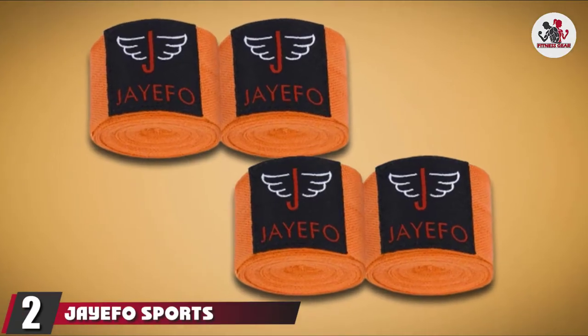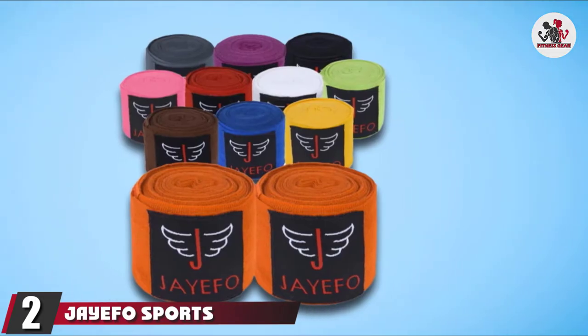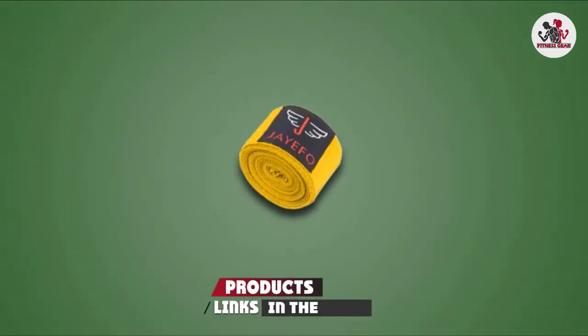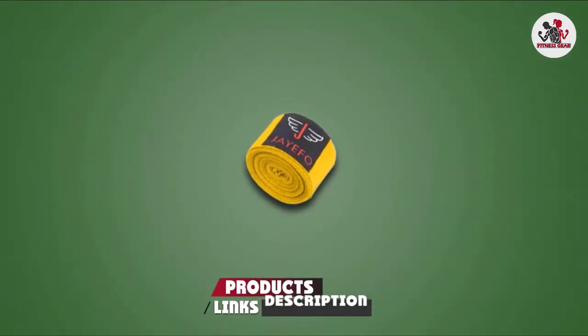Moving on to the next at number 2 with GFO Sports Hand Wraps. Equipped with a 2-year warranty, these wraps are durable and long-lasting. Crafted with elastic and finished with textured material,